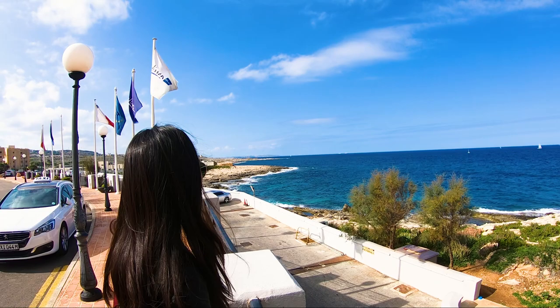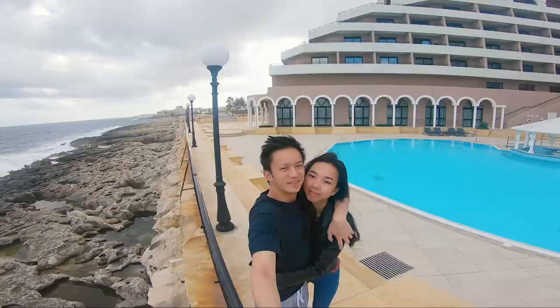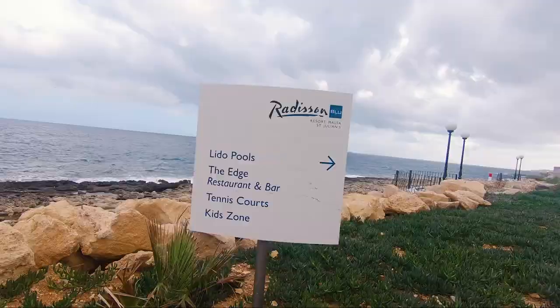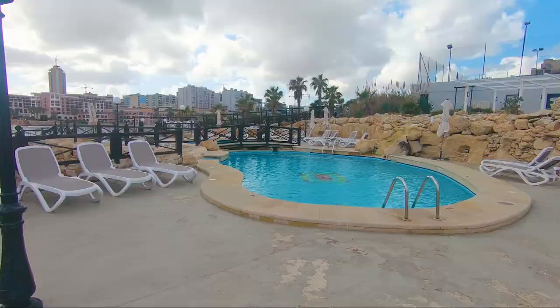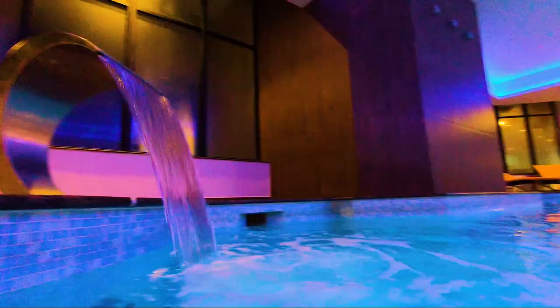The Radisson Blue in St. Julian's — absolutely wonderful hotel. We were on the seventh floor and we got this great view, and it was just fantastic to see the sunrise every morning. This hotel had so many pools outside, and I could definitely imagine that if you visited in the summer, you would definitely not regret it — it would be so hot, so wonderful to enjoy.